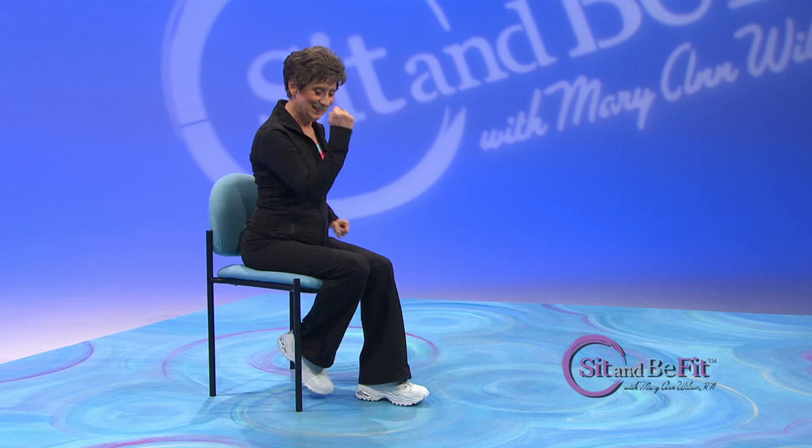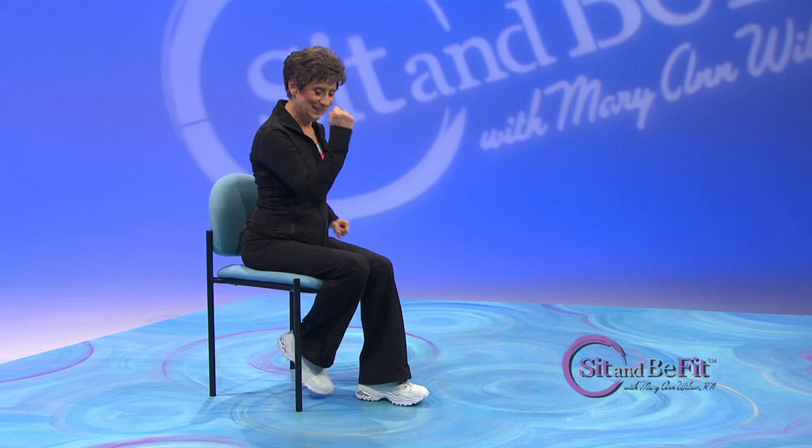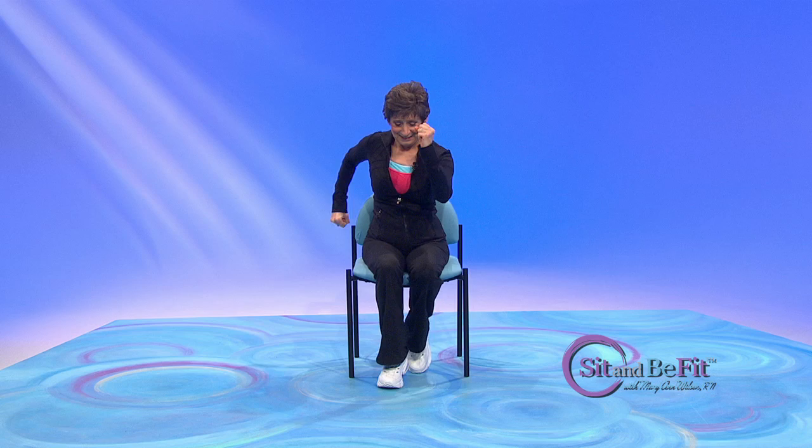Get ready to change. Heel and toe. Chug one more time. Let's walk.